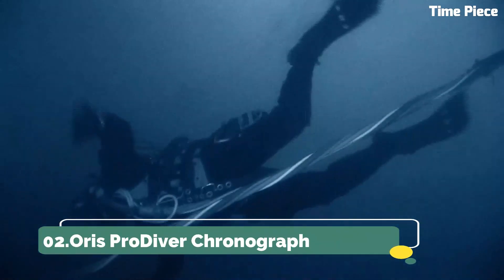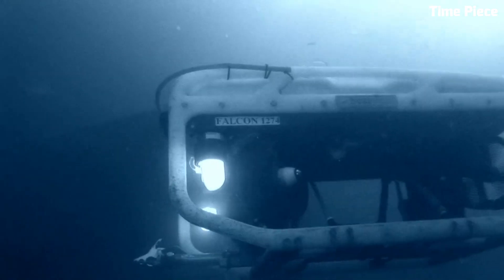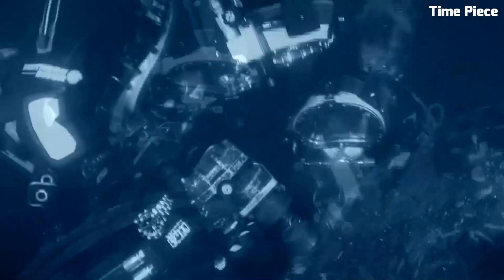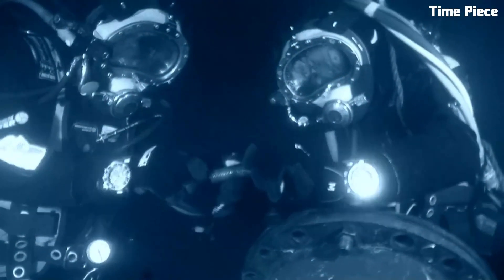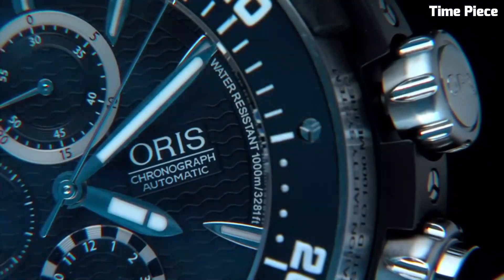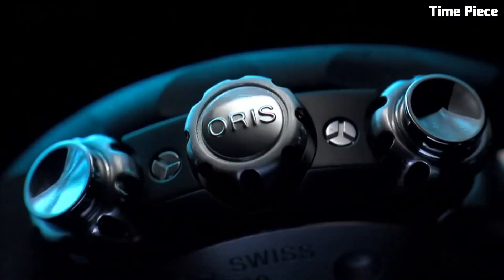Number 2: Oris Pro Diver Chronograph. The Oris Pro Diver Chronograph is a robust timepiece designed for underwater professionals and adventurers. Its stainless steel case, paired with a sapphire crystal, ensures durability in the harshest aquatic conditions. Luminous markers and hands enhance readability in low-light settings, and the unidirectional rotating bezel aids divers in tracking dive time. With a substantial water resistance of 1,000 meters, it surpasses the expectations of deep-sea explorers. The watch's comfortable bracelet ensures extended wear, while its sleek design seamlessly combines performance and style. The Pro Diver Chronograph is a trusted companion beneath the waves and a distinguished accessory above them, epitomizing quality and precision.